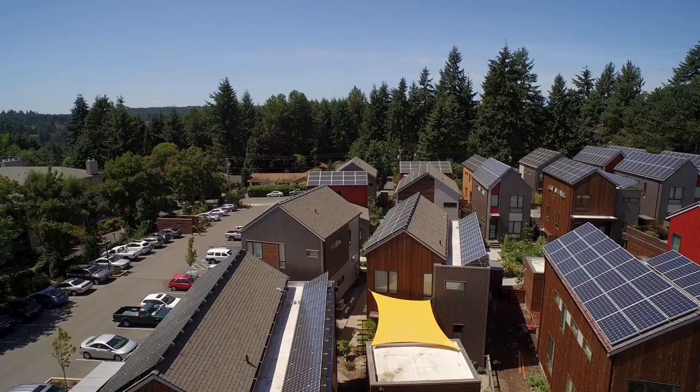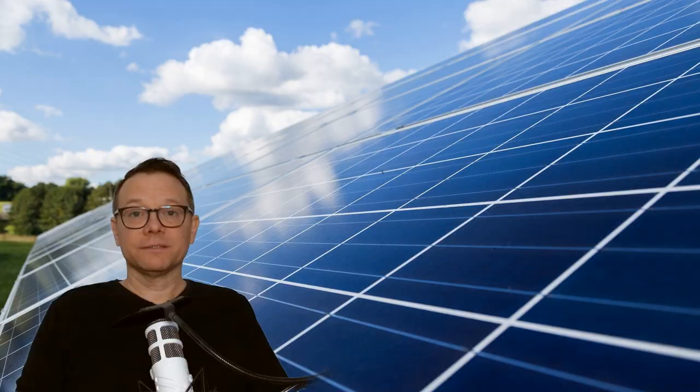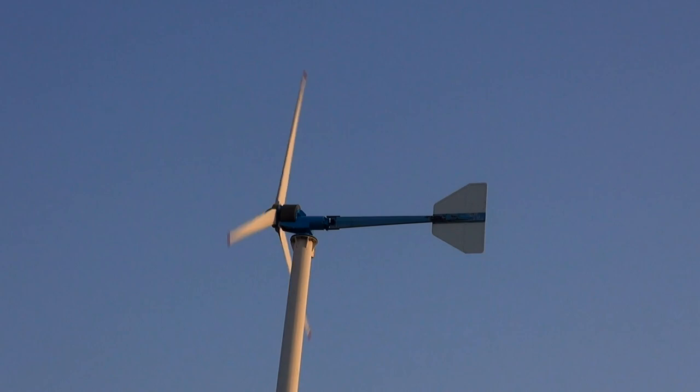It's no secret — photovoltaics has developed into a mass market and billion dollar business. And when it comes to decentralized and eco-friendly energy supply for individual buildings, photovoltaics will be the first choice in the vast majority of cases. Because in most locations you can generate electricity more cheaply with solar power than with small wind power. The market for small wind turbines is much smaller but has great growth potential worldwide.